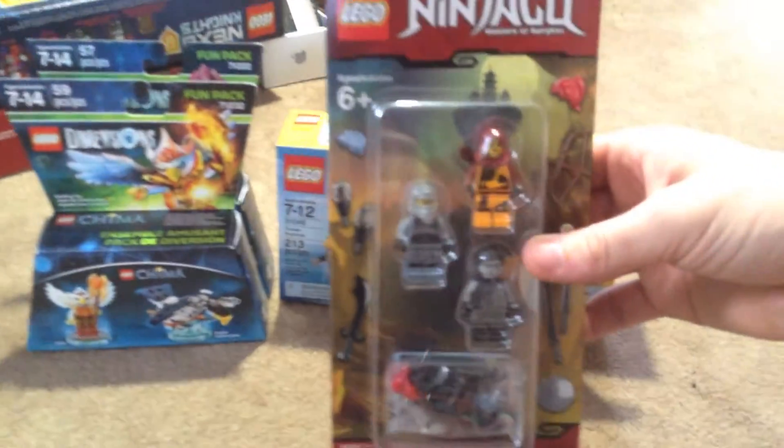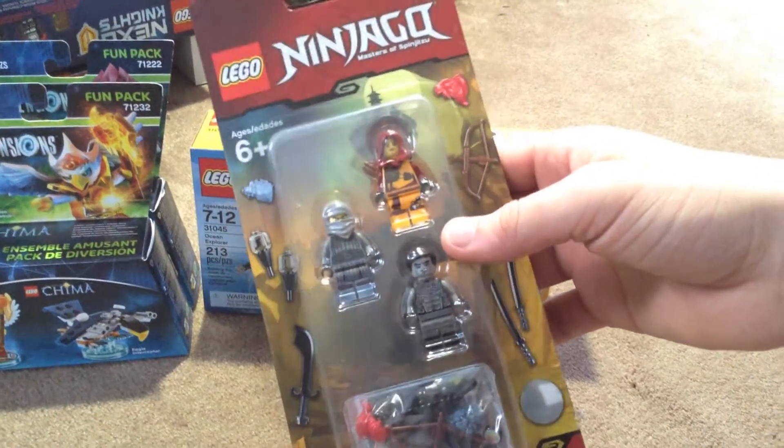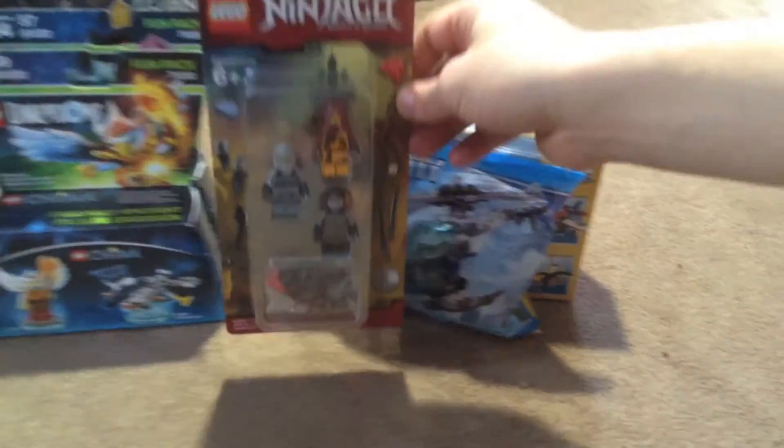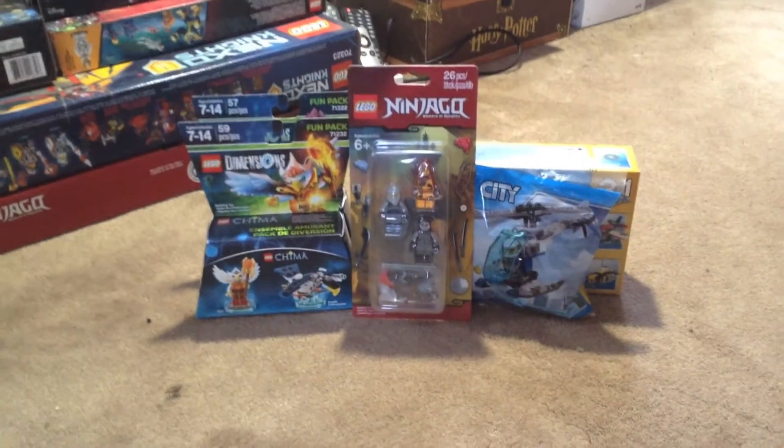Our last item is a new item — basically this Ninjago pack that has the elemental fighter characters in there. A lot of people really wanted those, so that's a really cool thing to get as well. So that's everything we got right there.